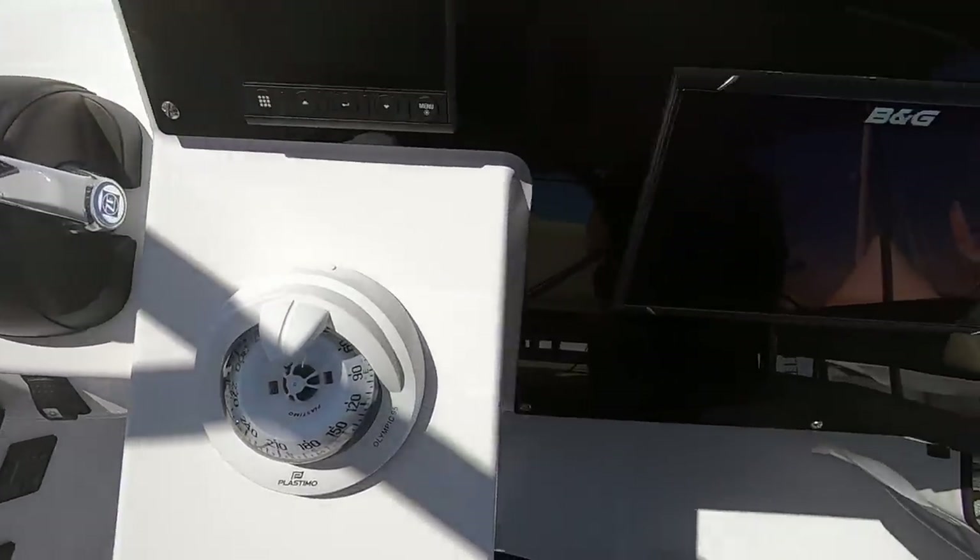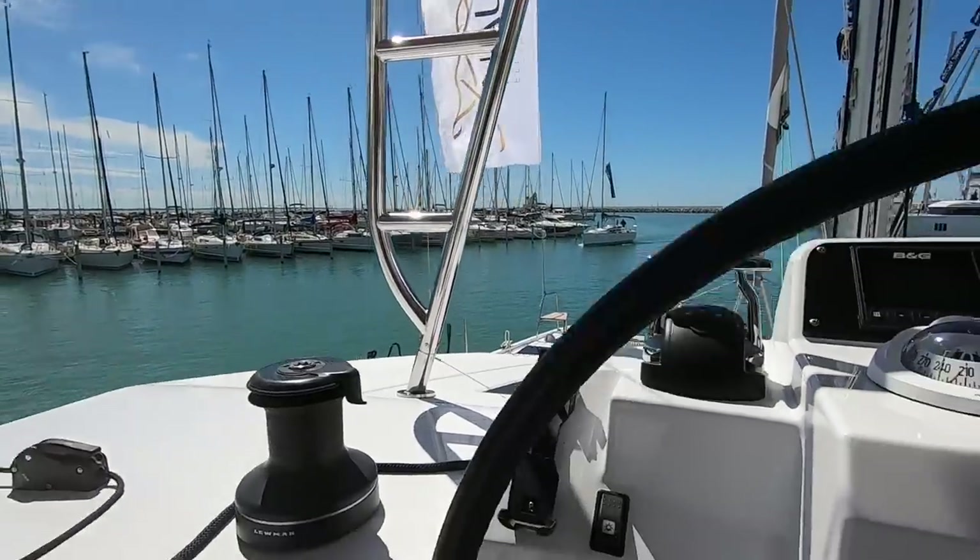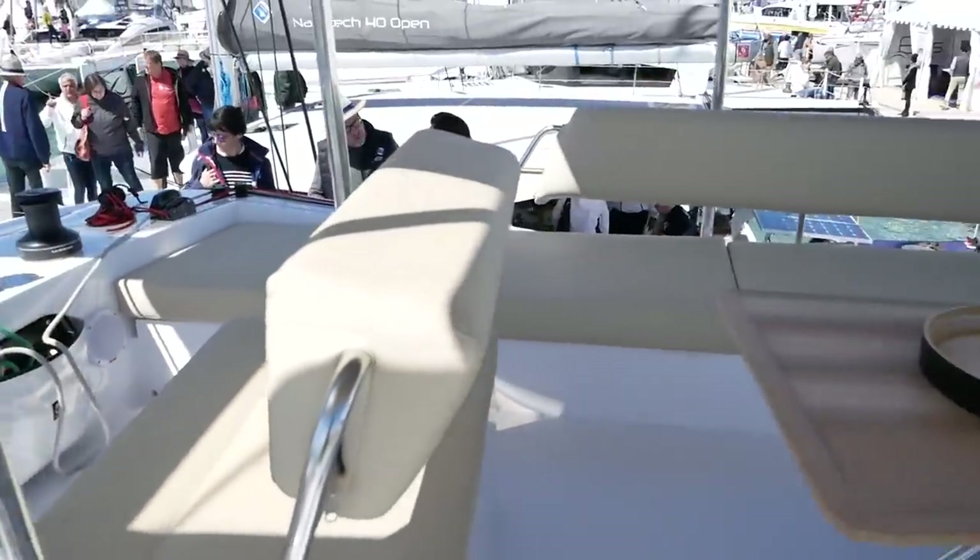From the helm position, the controls and all instruments are well laid out and easy to see. Line handling is fairly straightforward and the visibility is unparalleled up here. The cockpit area of the fly is extremely comfortable. It's very cool up here because you get a breeze that you wouldn't get in the cockpit due to the obstruction of the doors and saloon. All the lines lead back to the helming position.